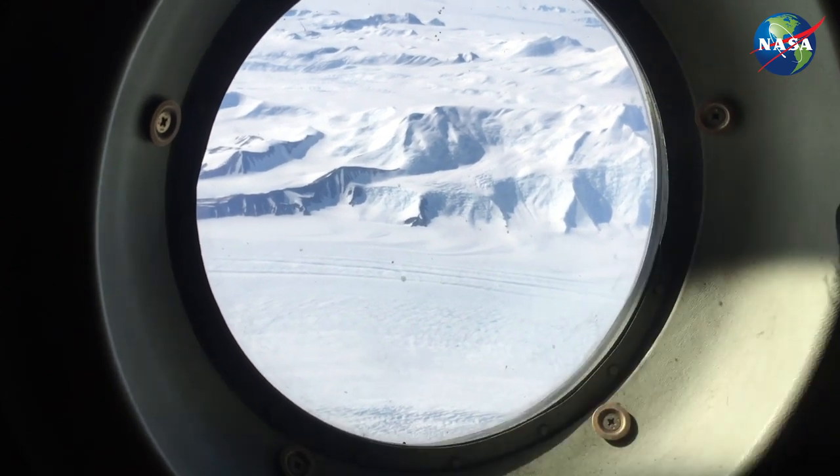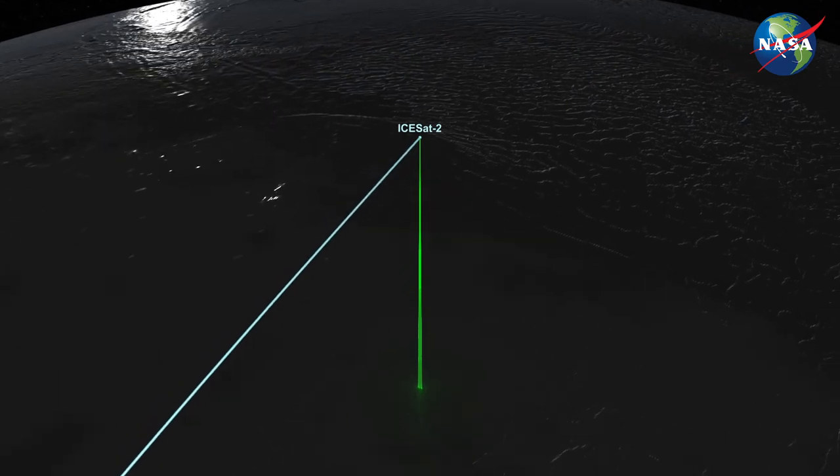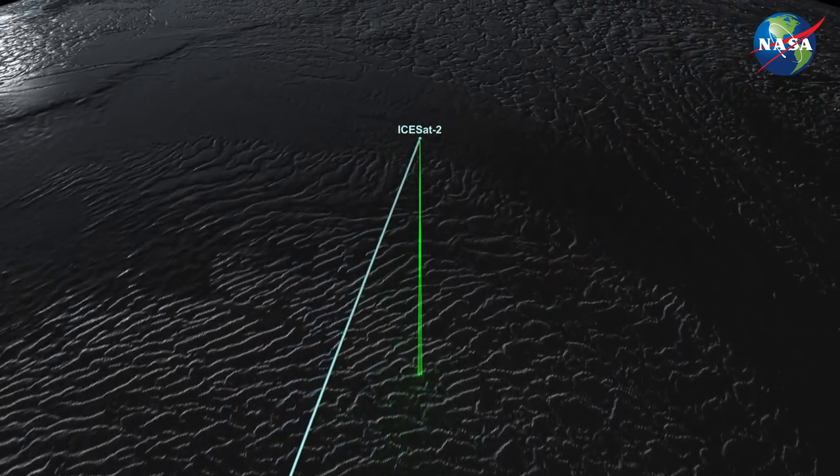So while everybody's out there social distancing, we thought we'd take everybody on a virtual field trip of one of our expeditions. We recently went to Antarctica in support of NASA's ICESat-2. ICESat-2 is all about measuring the height of the Earth — really designed to measure changes in glaciers, ice sheets, and sea ice. Kelly and I were down in Antarctica to collect ground-based data to compare with our space-based measurements to see how well ICESat-2 can measure surface height.